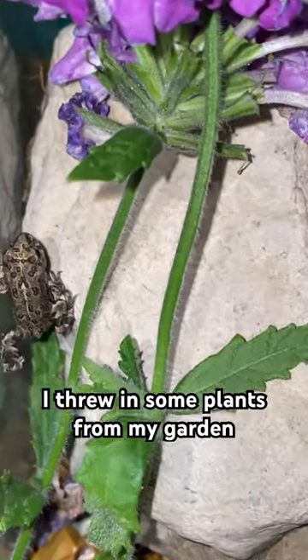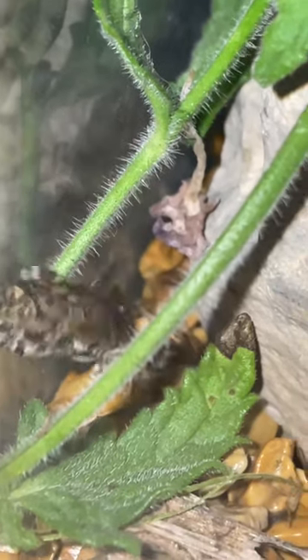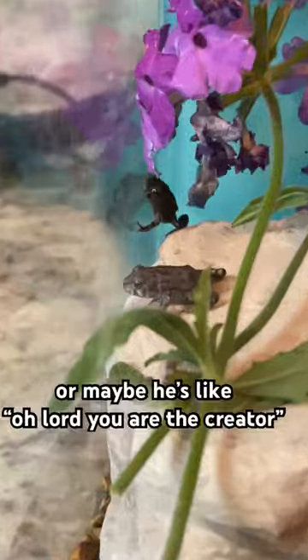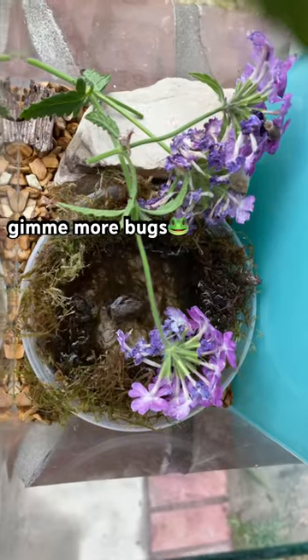I threw in some plants from my garden so they can eat the bugs off of them. I think this guy is so cute. He's running around his aquarium now and he's looking at me while I'm filming. I think he wants me to give him more bugs, or maybe he's like, 'Oh lord, you are the creator, you are the one true king, give me more bugs.'